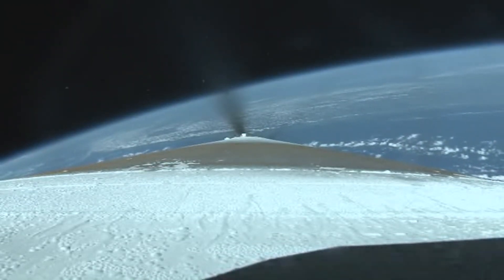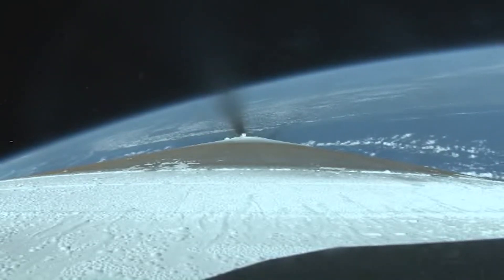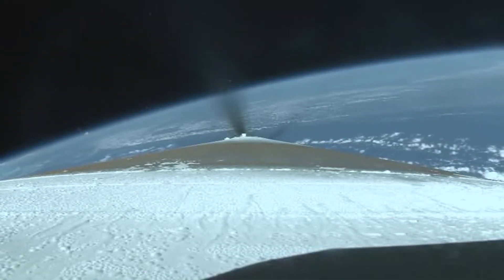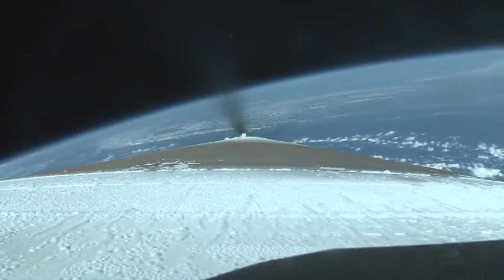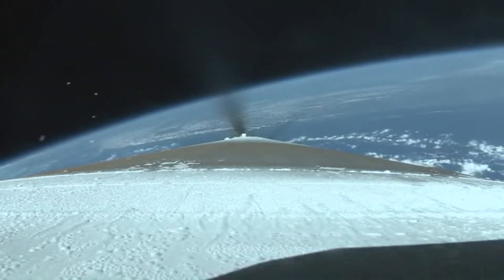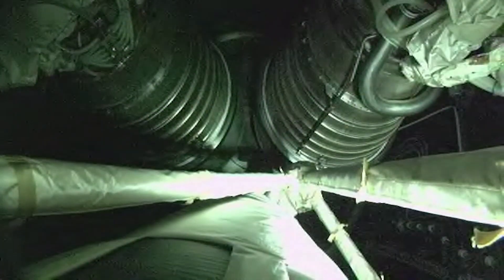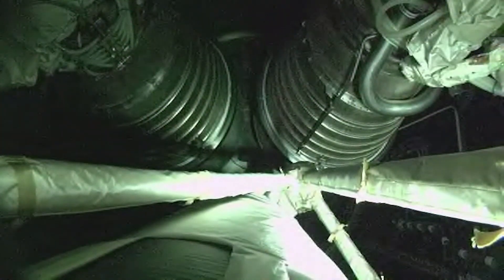We've started boost phase chill down, everything looking good. Coming up on booster engine cutoff. And we've completed boost phase chill down — everything looks good.